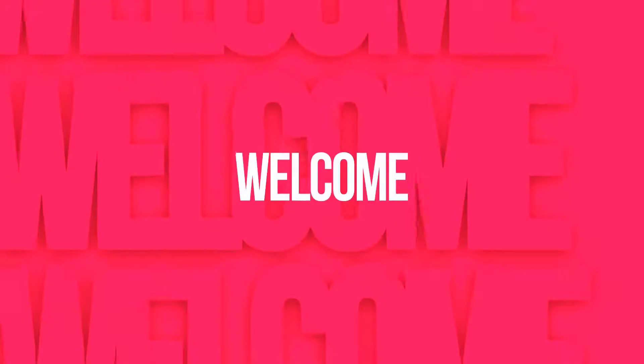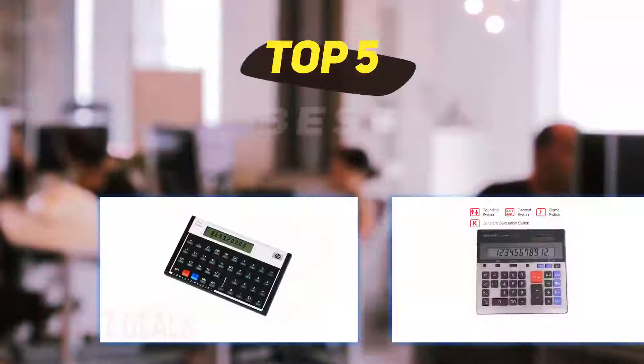Hey guys, welcome back to my channel. In this video, I'm gonna talk about the top 5 best financial calculators.